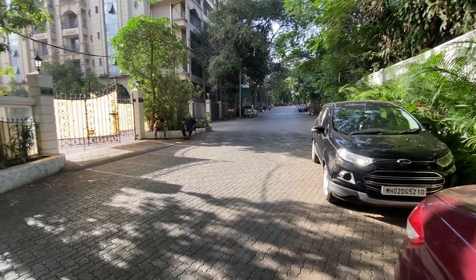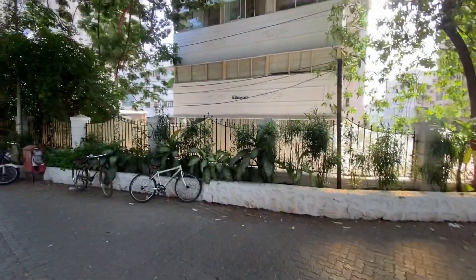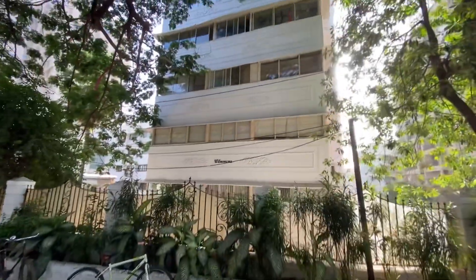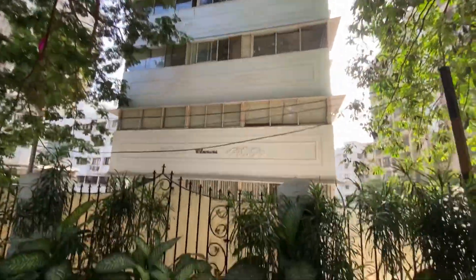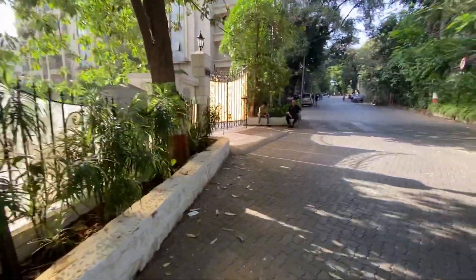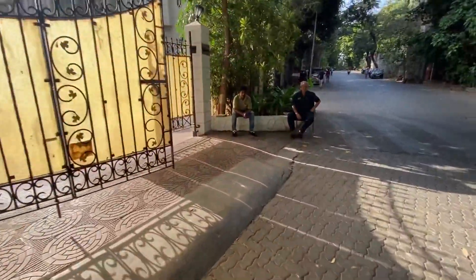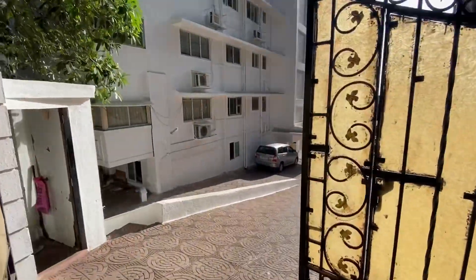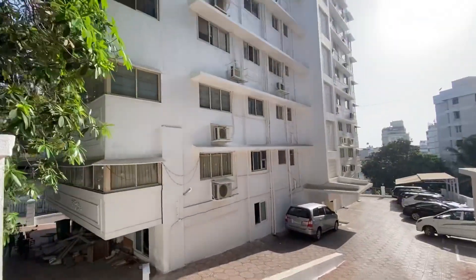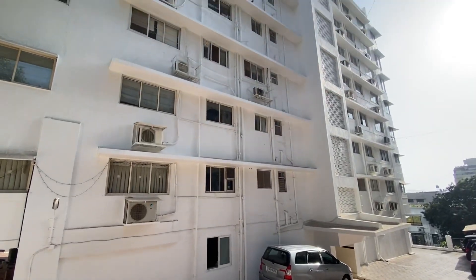Hello everyone, today we are at Pali Hill in one of the quietest locations in Bandra to showcase this beautiful building, Willionama — one of the most luxurious buildings in Pali Hill, in a very quiet and decent locality. This area is always very cool and breezy, surrounded by trees, and there's always a security guard outside the building.